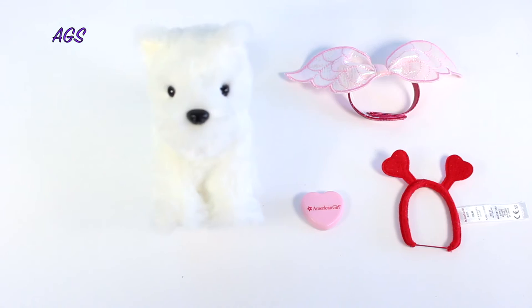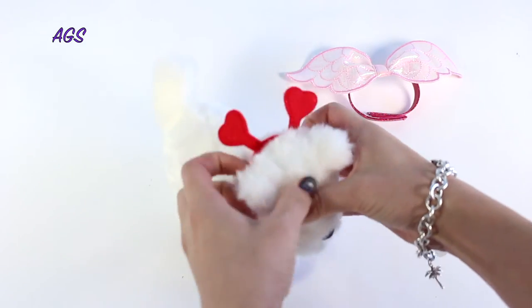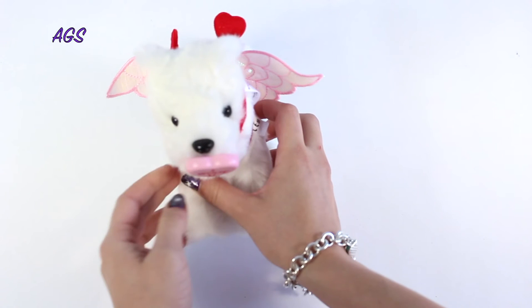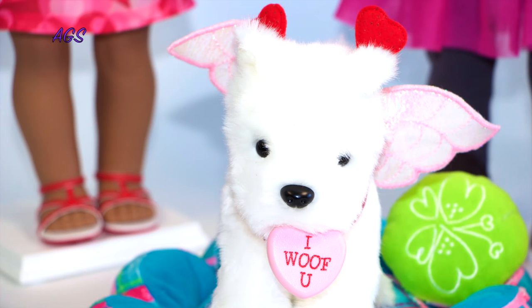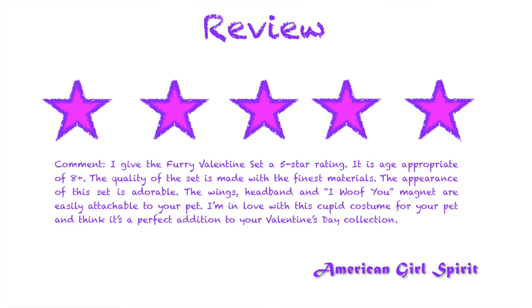Now I'm going to try this set on Coconut to see what it looks like. I give the Furry Valentine's Set a 5 star rating. It is age appropriate for 8+. The quality of the set is made with the finest materials, and the appearance is adorable. The wings, headband, and iWoof-You magnet are easily attachable to your pet. I'm in love with this cupid costume and I think it's a perfect addition to your Valentine's Day collection.